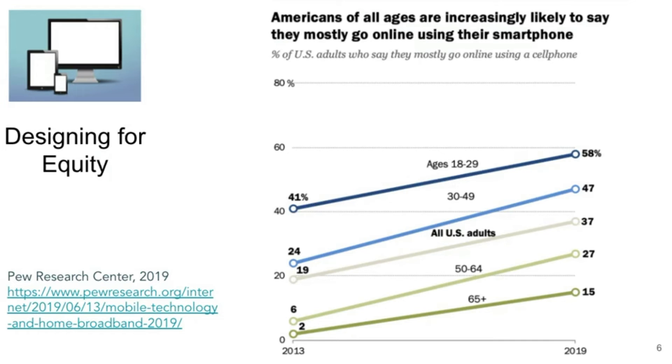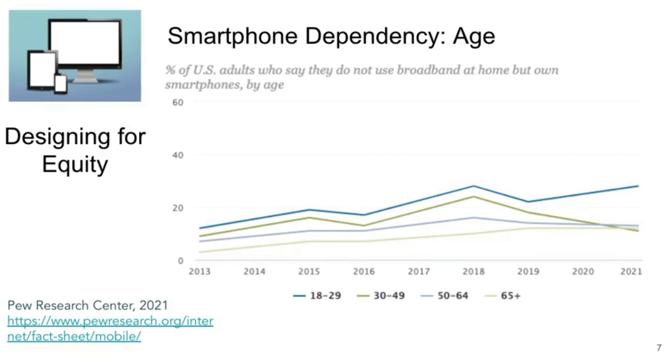Another benefit of mobile design is designing for equity. Americans are increasingly going online via their smartphones, and there is also a significant number of people who are reliant on their smartphones for home internet access.